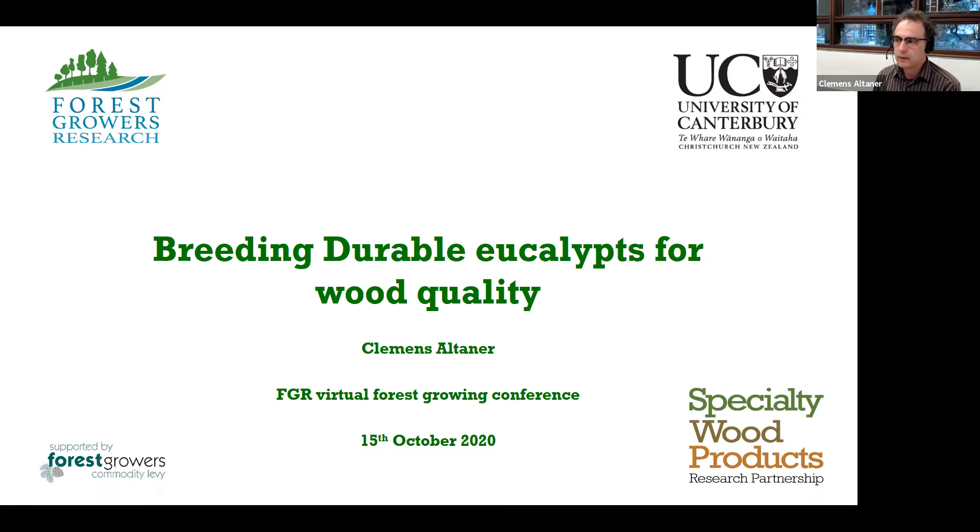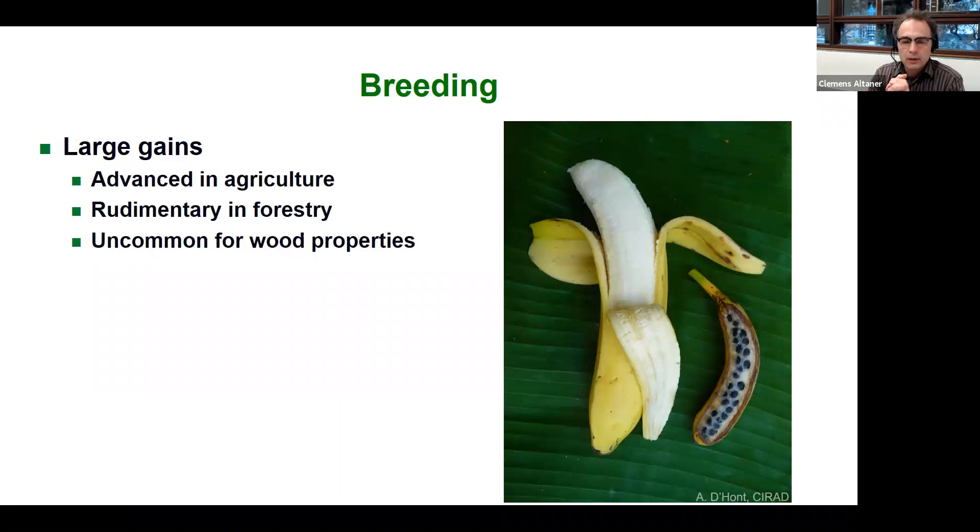The breeding program is at the center of the NZDFI, and we can ask why the NZDFI is structured around it. It's because we think we can make large gains by breeding. This is very obvious if we look at agriculture as an example — on the right you see a wild banana and on the left the banana we commonly get in shops. Huge advances have been made, and there's no reason to think trees are any different.